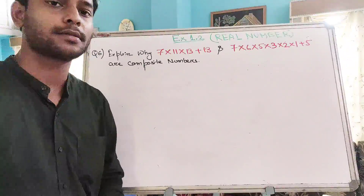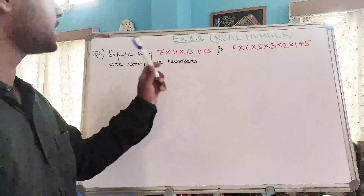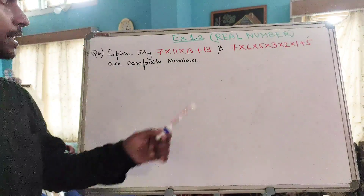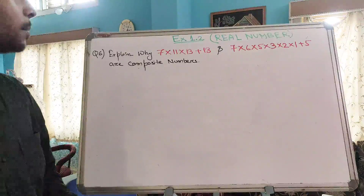This is question number 6 from exercise 1.2. The question is telling us to explain why these two numbers are composite numbers. So before explaining why these two numbers are composite numbers, let us remind ourselves what a composite number is.